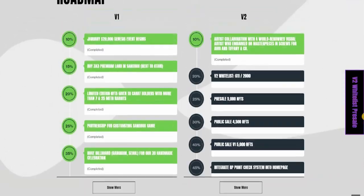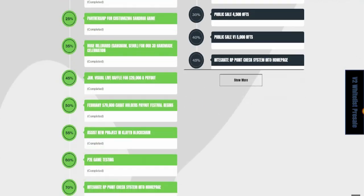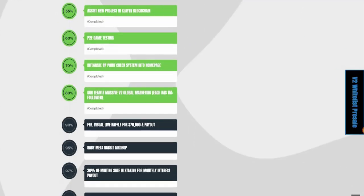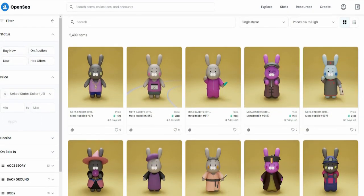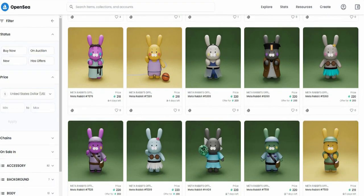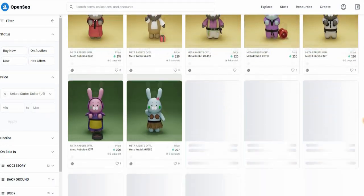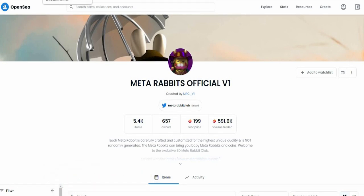Meta Rabbit Club has already achieved so much — as you can see in version 1, they have completed everything 100%. I want to show you their OpenSea. They're available on OpenSea, and there they have 5,400 items, 657 owners, with a floor price of 199 Klaytn and a volume traded of 591.6 thousand Klaytn. Each Meta Rabbit is carefully crafted. Scrolling down, you can see the amazing NFTs and the artistic approach they have. Each one is unique and handcrafted, with the potential to become the biggest NFT in the space. One of the rabbits is priced at 227 Klaytn.